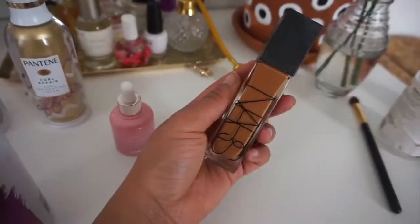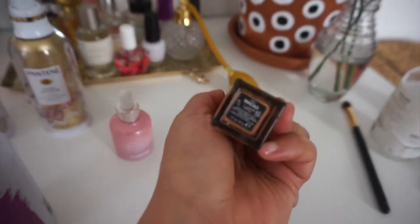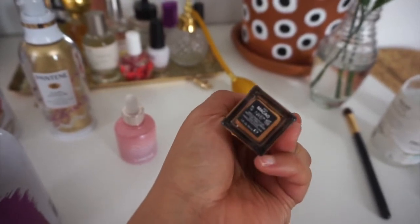For makeup, I am a NARS girl through and through. I love NARS foundation — this is their long-lasting foundation in the color Macau. This used to match my complexion before quarantine, but now because I'm not getting as much sun it's a little orange, so I'm still figuring it out. It works fine for video calls and I love how one layer of this foundation gives such good coverage — it really helps with covering up my dark spots.